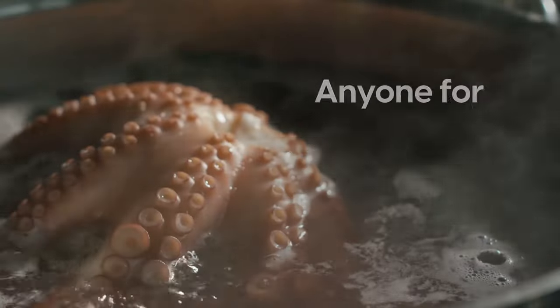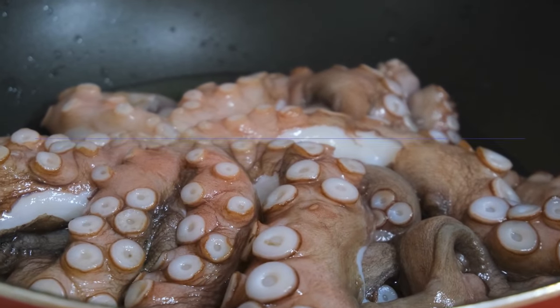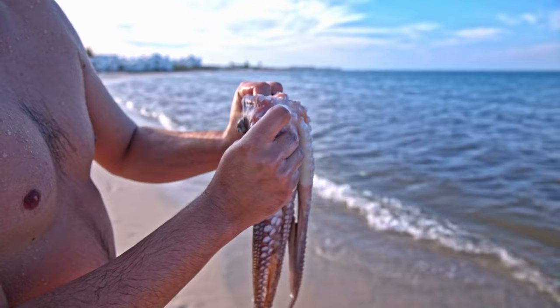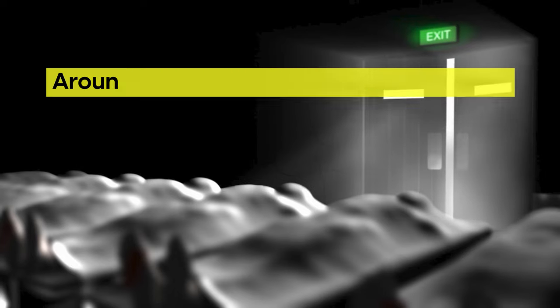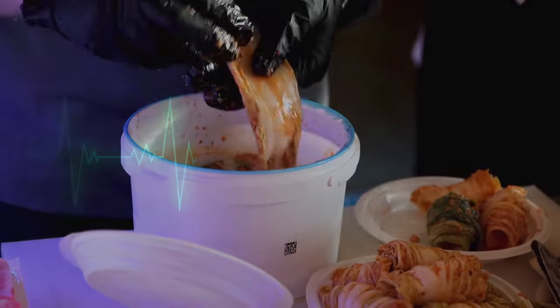Some travel tips: anyone for live octopus? If you visit Korea, be aware of sanakji. Right before serving this dish, tentacles from live octopi are chopped up, then you eat them while they're still moving. Octopi have extremely strong suction, and if you don't quickly destroy the suction cups by chewing, they can attach to the roof of your mouth — or even worse, your throat. Around half a dozen people die every year eating sanakji, so skip it and go for kimchi instead.